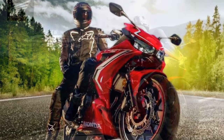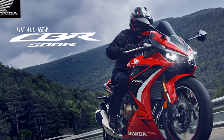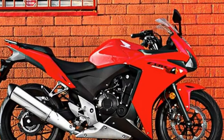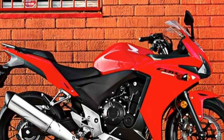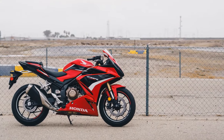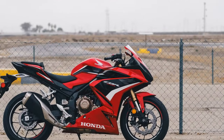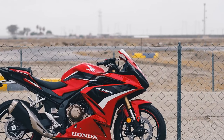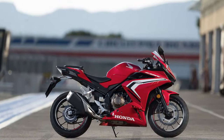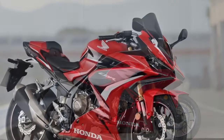Pro 6 — Comfortable ergonomics: The bike offers a comfortable rider's seat and an accommodating pillion seat, ensuring a pleasant experience for both the rider and passenger during longer rides. Pro 7 — Fuel efficiency: The CBR 500R is known for its commendable fuel efficiency, making it an economical choice for riders concerned about their running costs. Con 1 — Limited power for experienced riders: While the CBR 500R's power output is suitable for most riders, experienced riders looking for high-speed thrills might find it slightly underpowered.